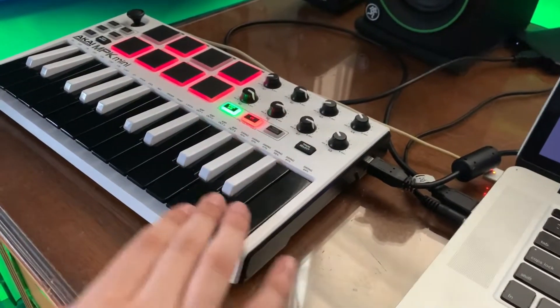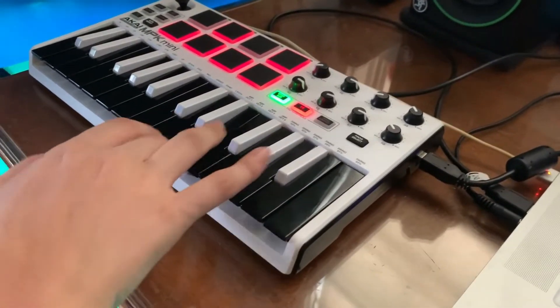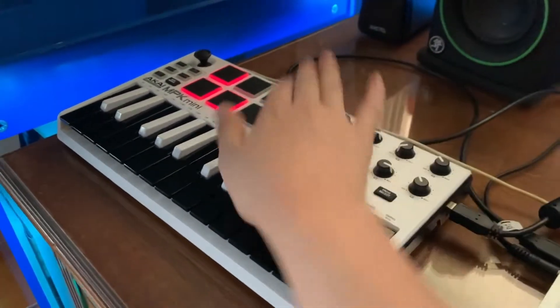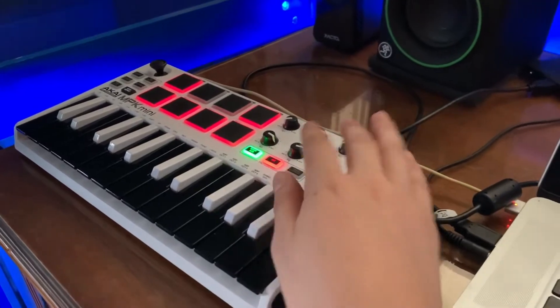We got a MIDI keyboard, an MPK mini. I use this for notes and making my own beats. It has beat pads — you can assign certain samples to them and create your own stuff.